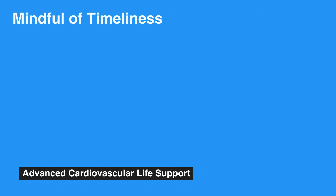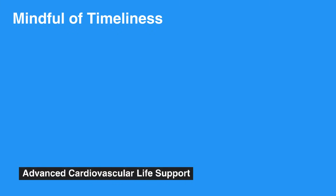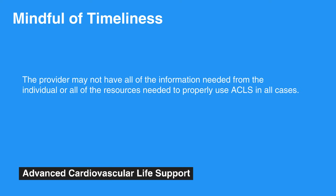While ACLS providers should always be mindful of timeliness, it is important to provide the intervention that most appropriately fits the needs of the individual. Proper utilization of ACLS requires rapid and accurate assessment of the individual's condition. This not only applies to the provider's initial assessment of an individual in distress, but also to the reassessment throughout the course of treatment with ACLS. ACLS protocols assume that the provider may not have all of the information needed from the individual or all of the resources needed to properly use ACLS in all cases.